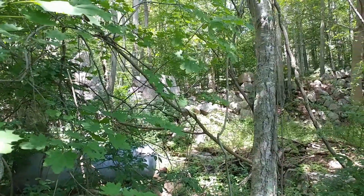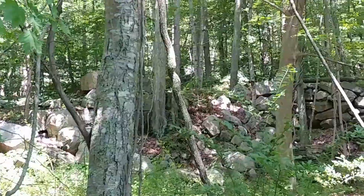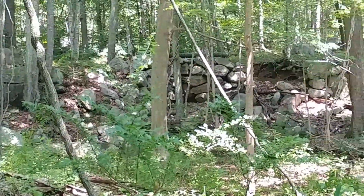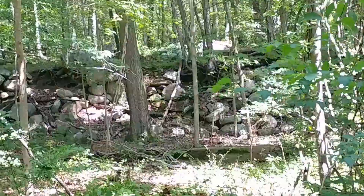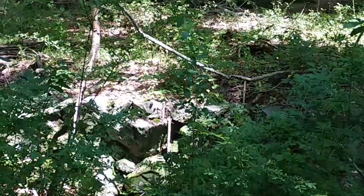Let's see if we can get a little closer look — there we go. And then across the way, definitely stone works. I'm standing on top of a little rock ledge or wall.